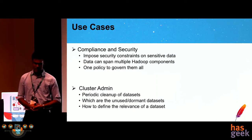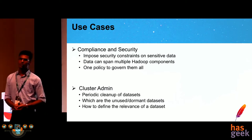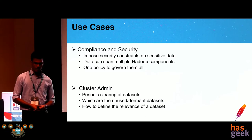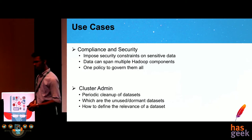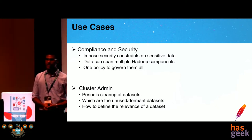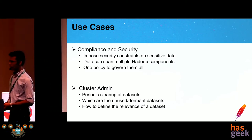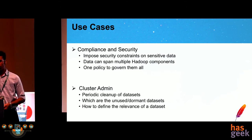The fourth use case is that of the cluster admin. Hadoop cluster admins often need to clean up their cluster from dormant and unused datasets. If there is some mechanism to compute a relevance score for a dataset, low-relevance datasets can be archived or deleted. Using Atlas lineage diagrams and classification features, cluster admins can come up with a relevance score and decide whether to archive or keep the dataset.